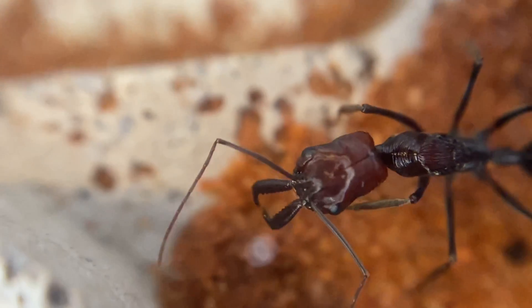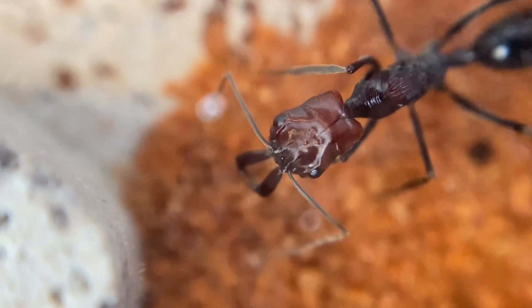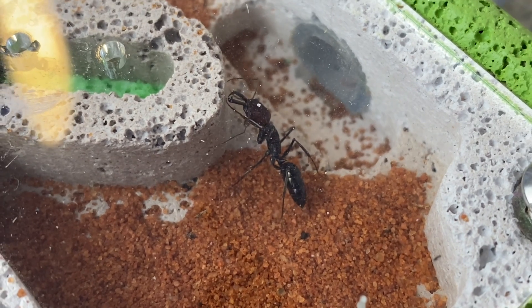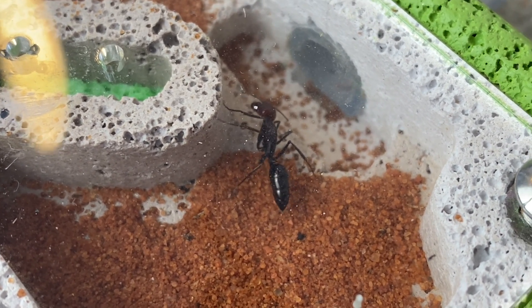Now these are generally found in the hotter regions of Australia, very common in Western Australia, in the deserts and that sort of thing. So I'll try and keep her nice and warm in this environment. She's got the nice Waitong nest that she can be in. It's going to be a nice journey.